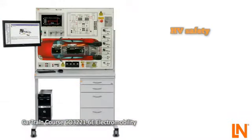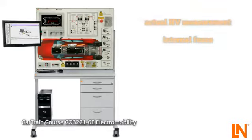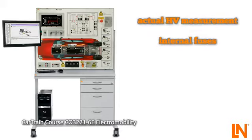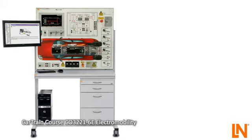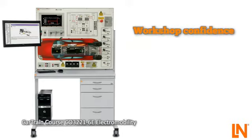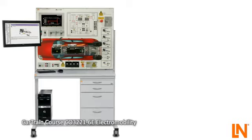The Cartrain Electromobility System allows for safe teaching and dealing with HV vehicles. Investigate six drive configurations. Take measurements under real conditions with up to 300 volts. Internal fuses provide the necessary protection. Activate faults in the high-voltage system and work with real workshop tools. Become confident in the operation and repairing of high-voltage vehicles in the Electromobility course from LucasNülle.